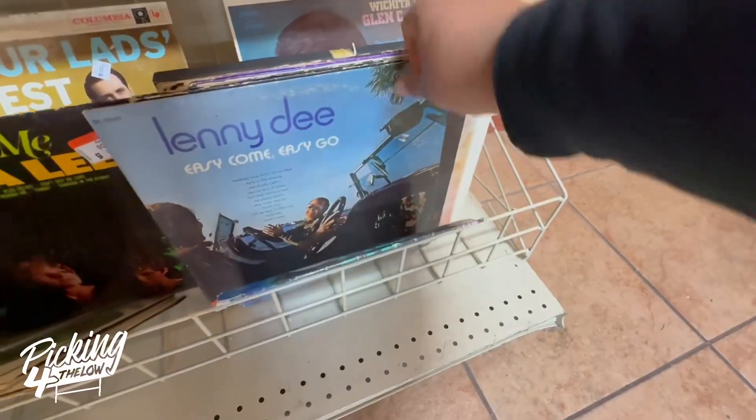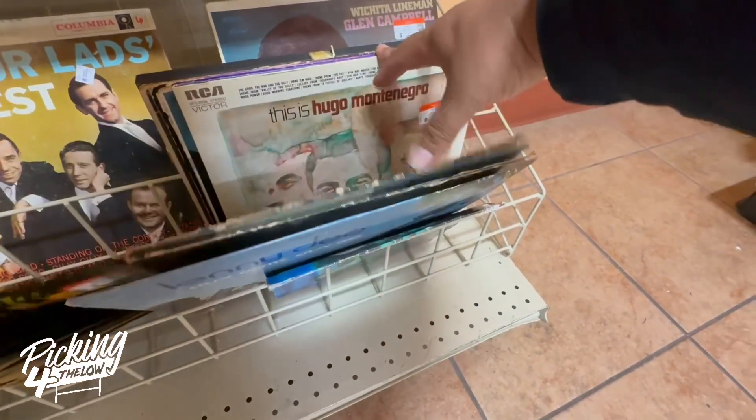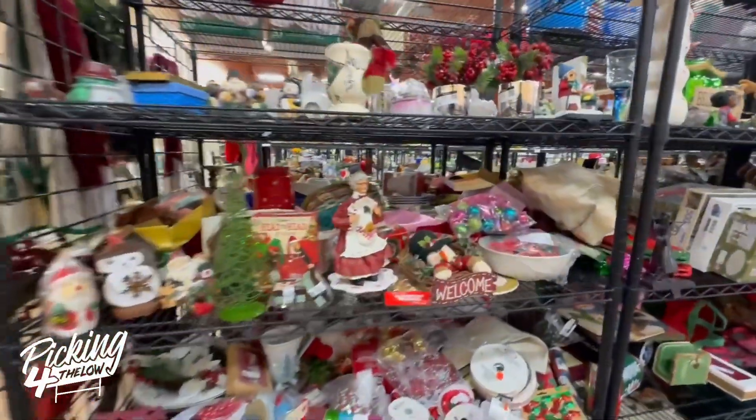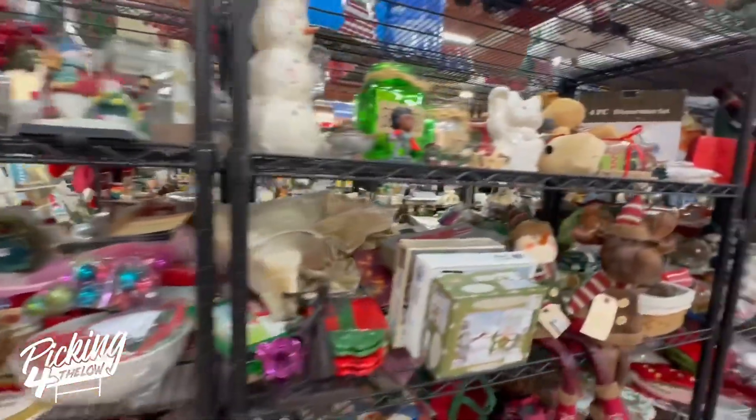This thrift store happens to have a really bad selection of vinyl records — they never have any, or at least not the ones I'm looking for. I still check them out just in case I happen to find my Holy Grail.